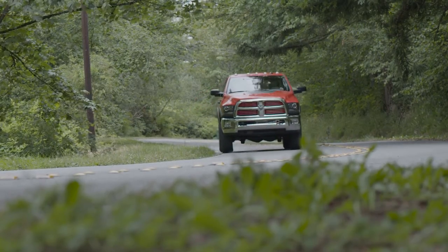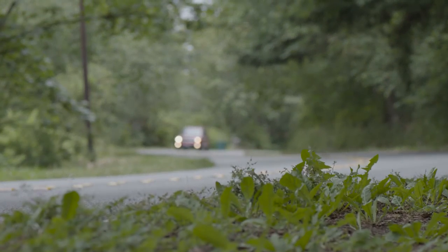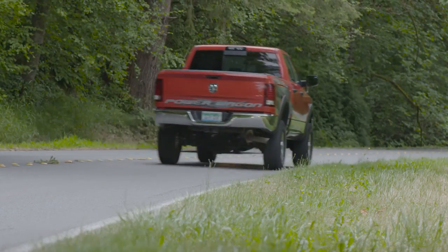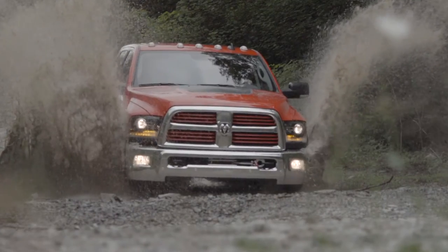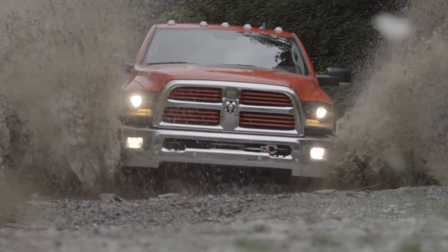Driving the Ram 2500 Power Wagon is similar to most other trucks, with the exception that it towers over almost every other rig on the road. Seriously, this is one tall truck with suspension and clearance to take it on even the roughest of roads.